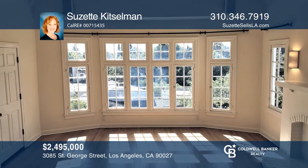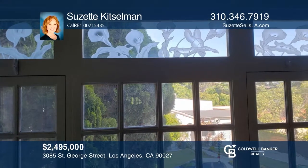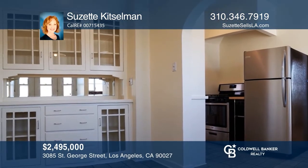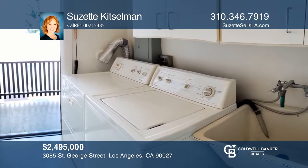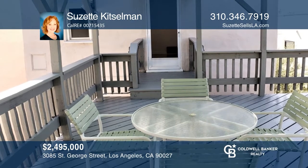This classic 1928 fourplex is in the heart of Los Feliz, with views of Rowena Reservoir. It's been meticulously maintained with hardwood floors, high ceilings, and period details, which make this a very good investment property. So nice you might wish to live there. Pick up the phone and call Suzette Kitzelman to schedule a tour today.